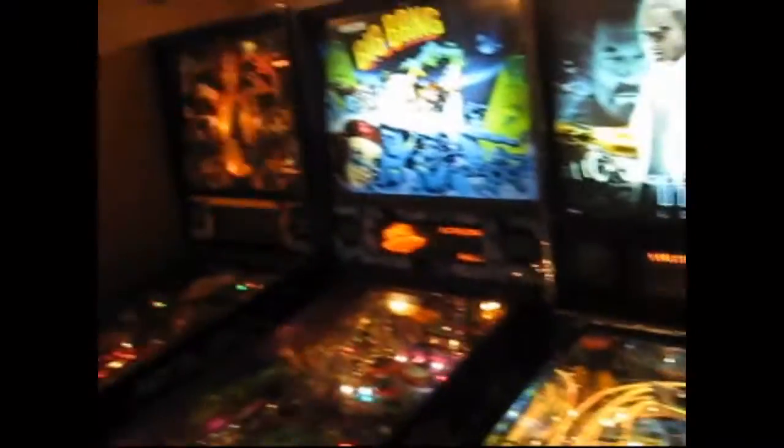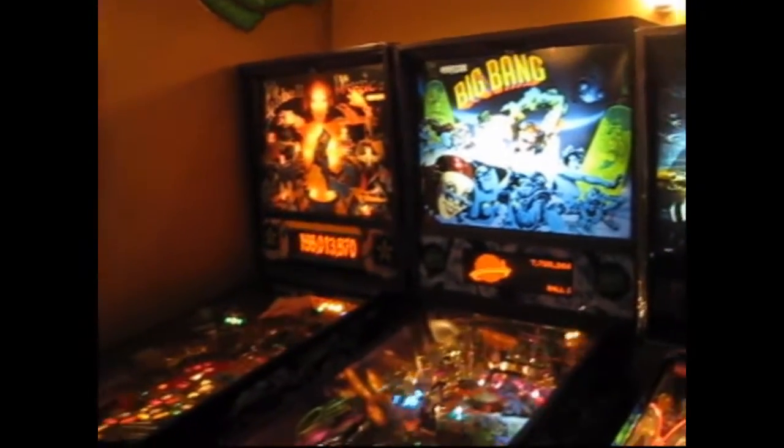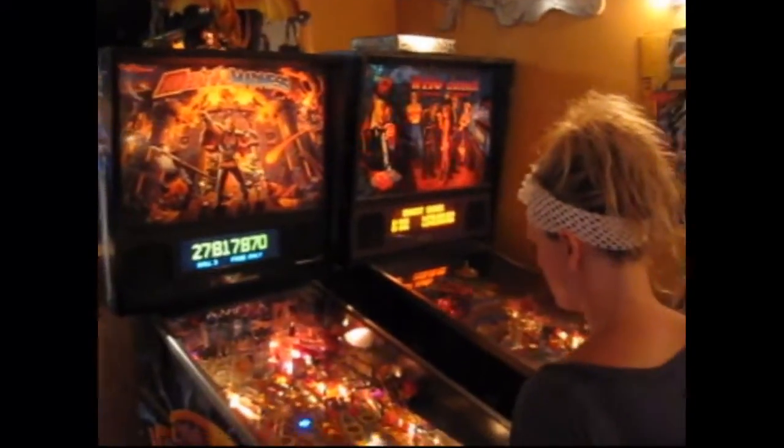Tron LE Edition with the cool backglass, and to finish out the tour we've got Big Bang Bar and Pebble Magic — two great Capcom games — and finally Medieval Madness with the Color DMD. Great games all around!